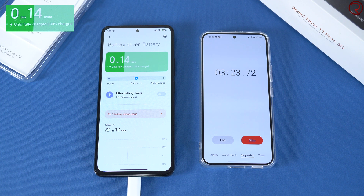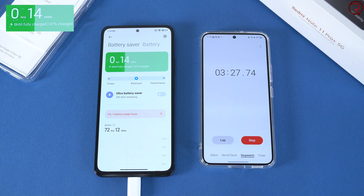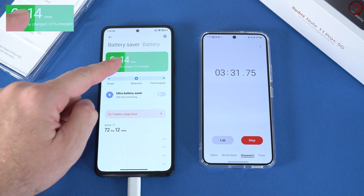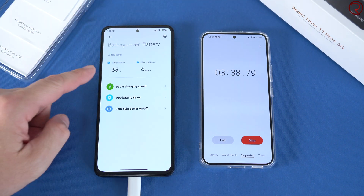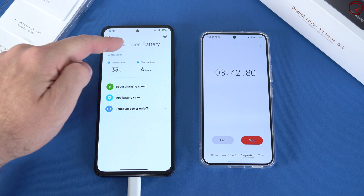It's been about 3 minutes and 25 seconds since we started charging — we're currently at 31%, and according to the phone we have about 14 minutes to go. The temperature is still about 33 degrees Celsius.